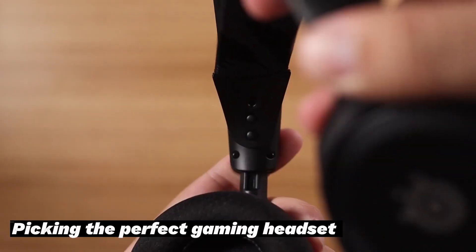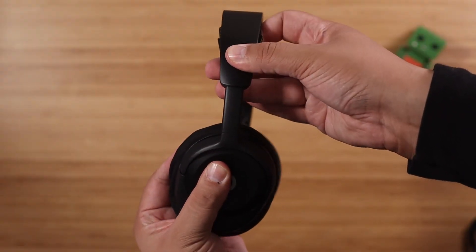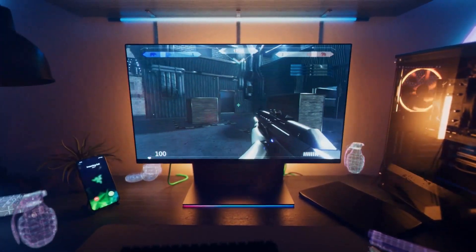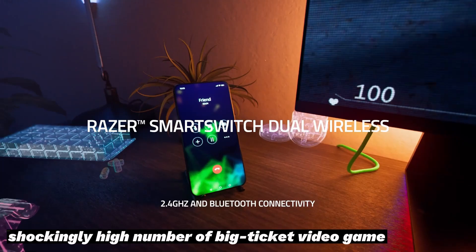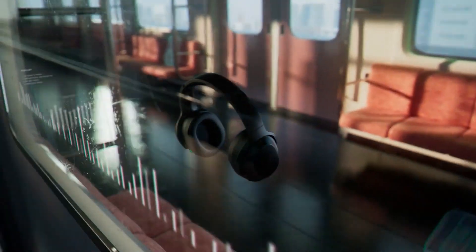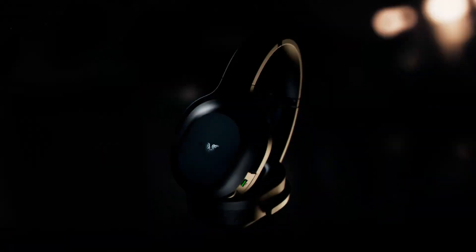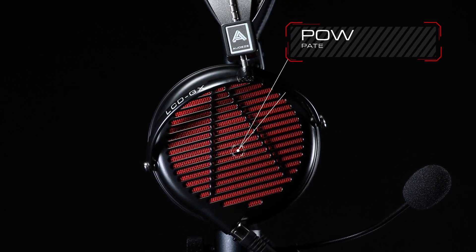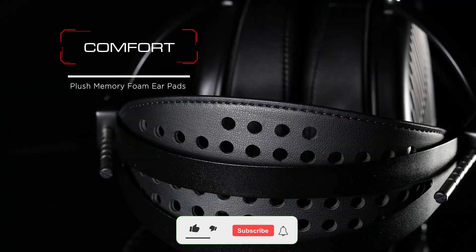Picking the perfect gaming headset isn't as easy as it sounds, thanks in part to the staggering number of available options. Thanks to the ever-rising popularity of esports and streaming, the enduring post-pandemic hybrid work model, and the shockingly high number of big-ticket video game titles that dropped in 2023, gamers now have more headset options than ever. To help you find the right model, we've listed the top 5 best PC gaming headsets and their key features, plus the things you need to consider to help you choose the best one for you, and as always you can check pricing for any of these products in the description below.